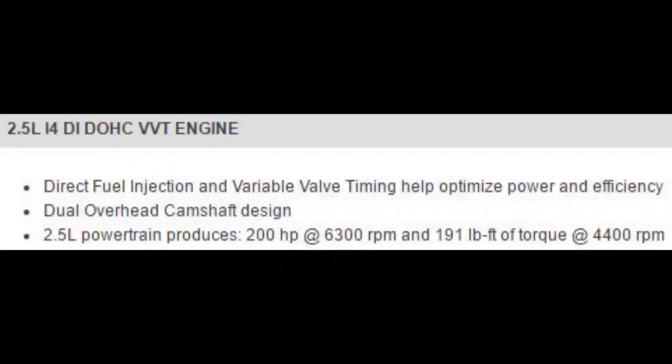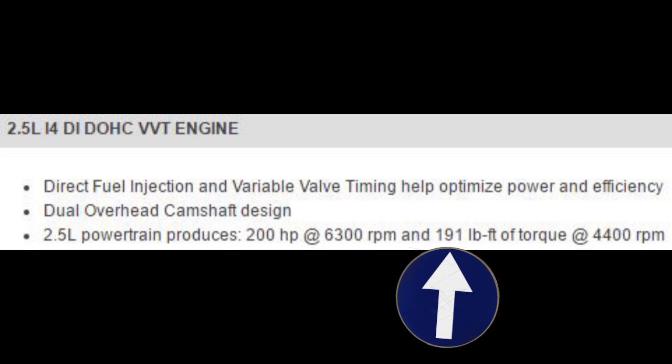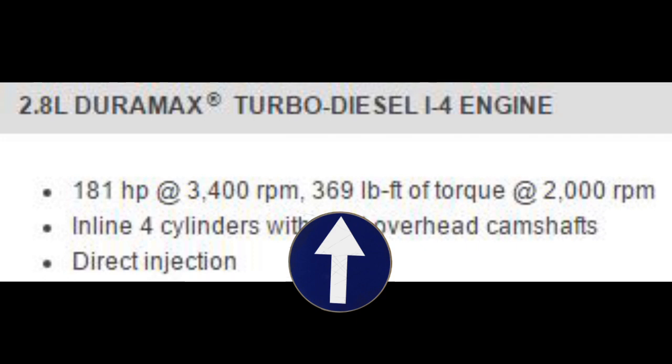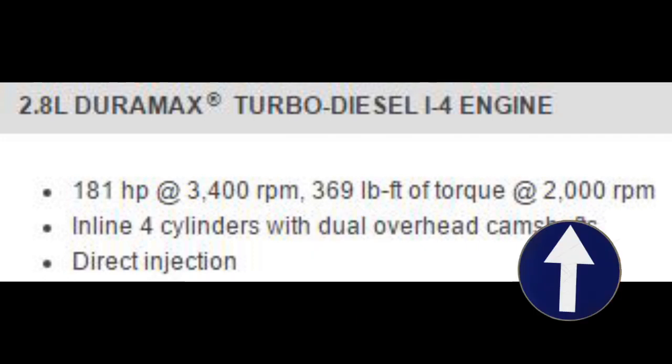Let's look at some other design features of a diesel engine that enable it to run more efficiently by comparing the two Chevy Colorado engines. The inline four-cylinder gasoline engine makes 191 foot-pounds of torque at 4,400 RPM. The inline four diesel makes 369 foot-pounds of torque at 2,000 RPM — almost twice as much torque at half the RPM.